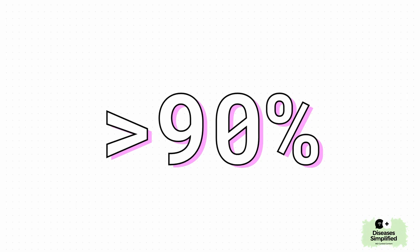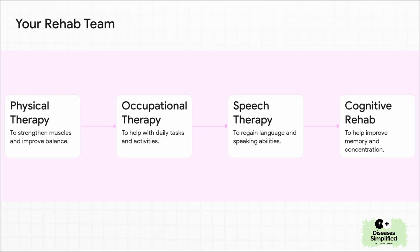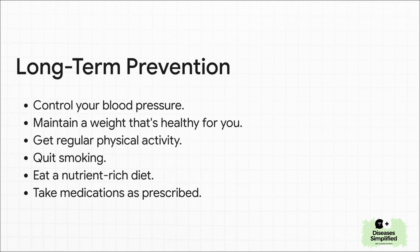And you're not on this road alone — you're going to have a whole team backing you up. Physical therapists to help with strength and balance. Occupational therapists to help you get back to daily activities. Speech therapists if you need them. Even cognitive therapists to help with things like memory and focus. It's a team effort. And from here on out, the name of the game is prevention. Taking your meds, keeping that blood pressure under control, moving your body, kicking the smoking habit, and eating good food — this is how you take back control of your health.